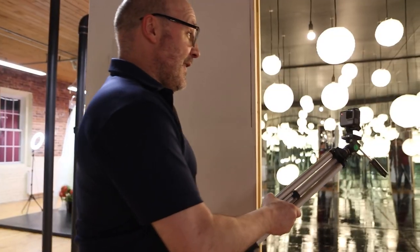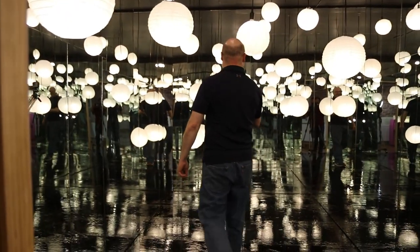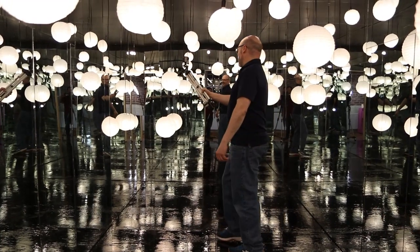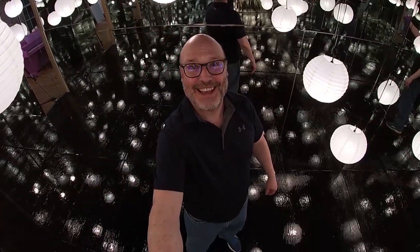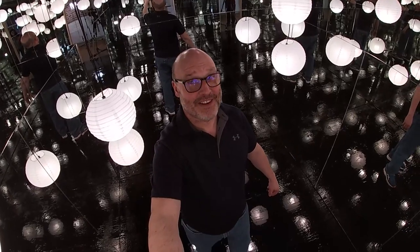We are heading into the infinity room. Check it out. It's a good thing I'm steering a GoPro, because woo-wee. But yeah, this is nice. You need to try this.